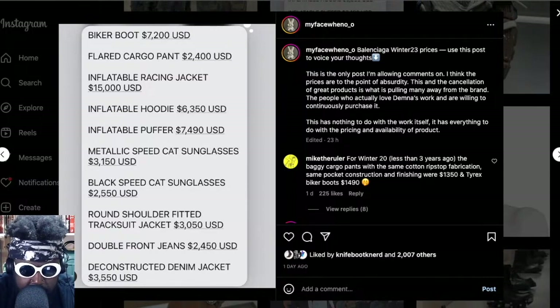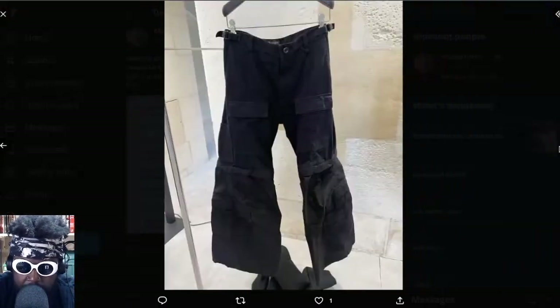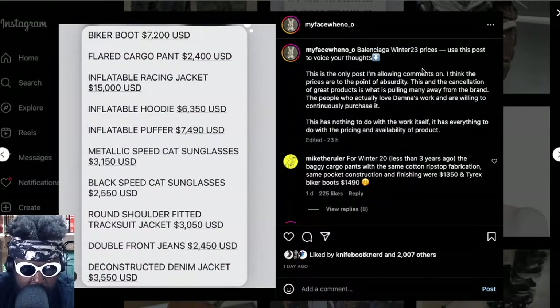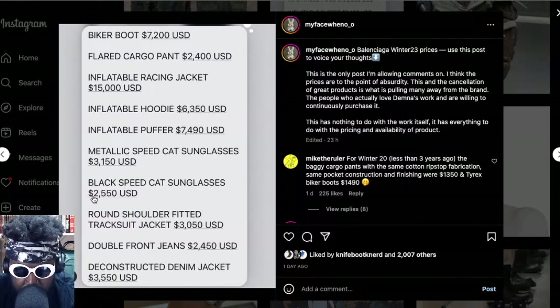The flared cargos I'm interested in are two thousand four hundred dollars — nearly three grand for a pair of cargos. And let's not even start talking about the inflatable racing jacket, which is a leather racing jacket that can be pumped up. There's also an inflatable hoodie, a metallic speed cat sunglasses at around $2,005, a black speed cat sunglasses at $550, a round shoulders fitted tracksuit jacket at $3,050, double front jeans at $2,450, and a deconstructed denim jacket at $3,550.